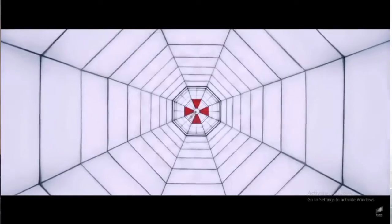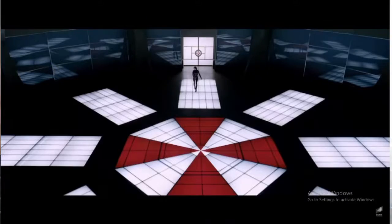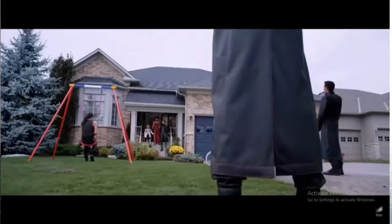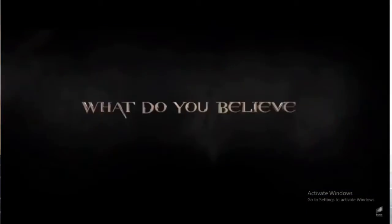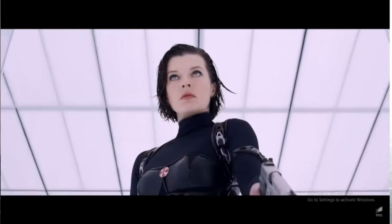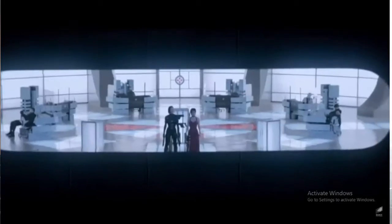Basically this movie starts off right after the events of Afterlife — it just continues right on. Alice gets captured by Umbrella and put into their testing facility, which is controlled by the Red Queen and located in northern Russia under the ice, so there's very little means to escape. Jill Valentine is also working for Umbrella now, with a scarab or spider on her chest controlling her. Wesker tries to help Alice escape, sending in his assassin Ada and a rescue team from the surface.